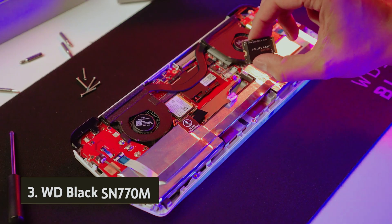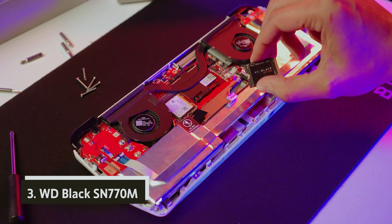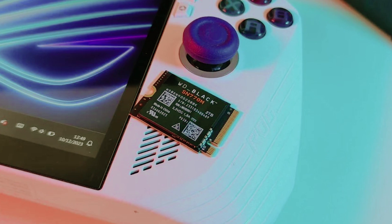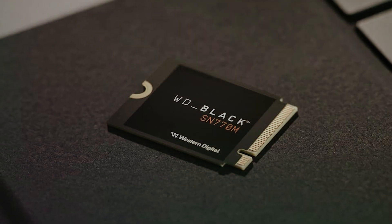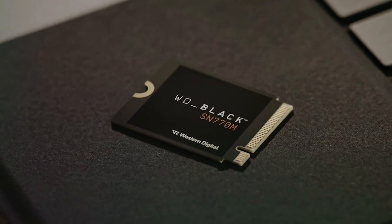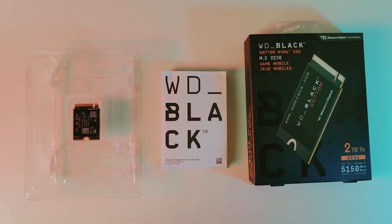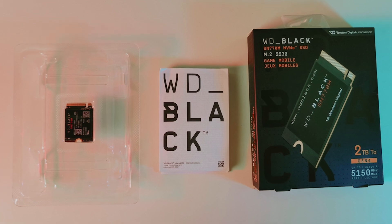At number three, we have the WD Black SN770M. This SSD is specifically engineered for handheld gaming consoles like the Steam Deck and Asus ROG Ally, enhancing your gaming experience in remarkable ways. If you're looking to elevate your gameplay, this SSD stands out as a powerful alternative to standard storage solutions, particularly when it comes to speed and efficiency.